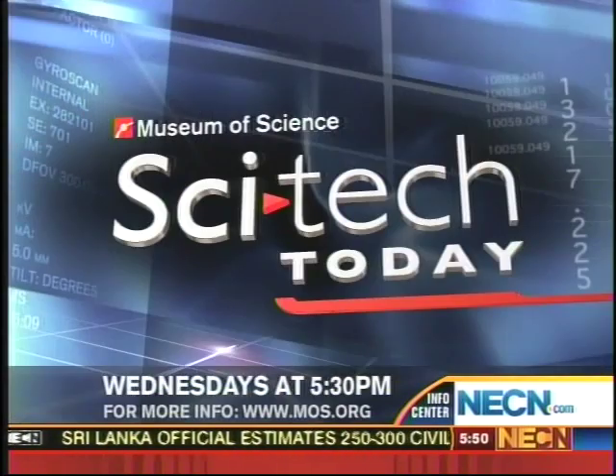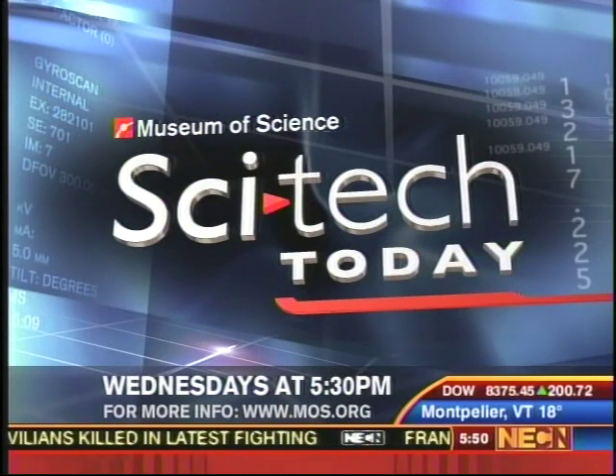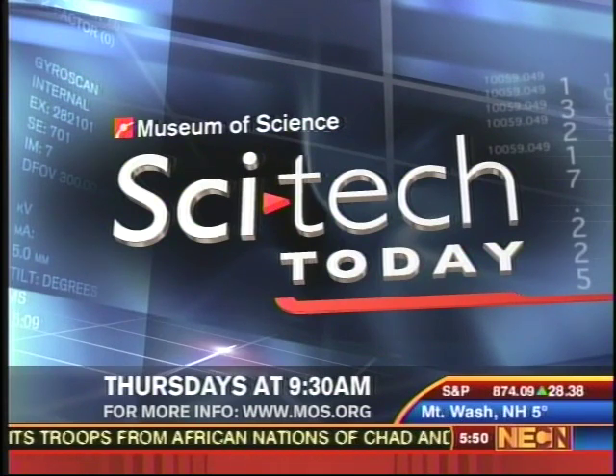Tim Miller, thanks for joining us. Thanks for having me on. And coming up, you can join us every Wednesday night at 5:30 for SciTech Today and every Thursday morning at 9 a.m. Tomorrow we'll be finding out what scientists are learning from the extinct Tasmanian tiger.